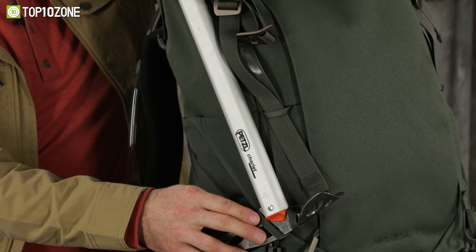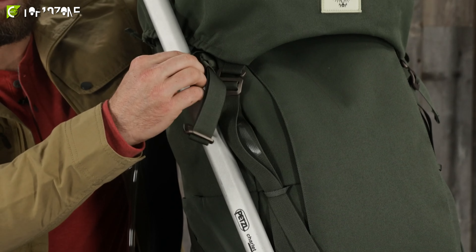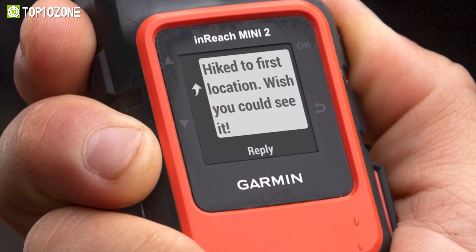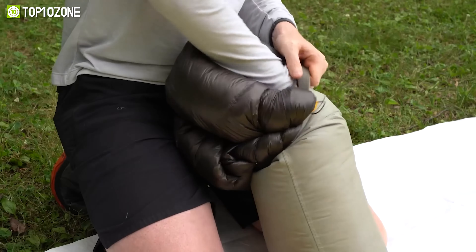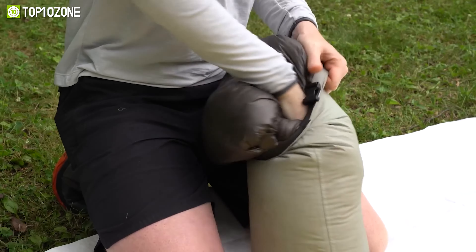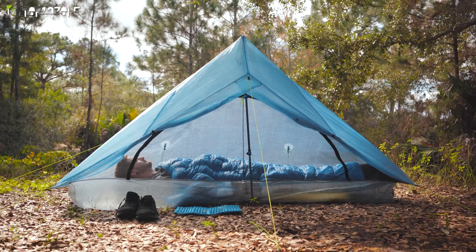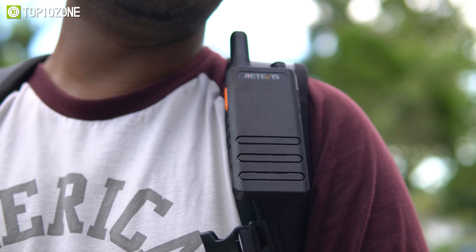Whether you're a beginner or a seasoned backpacker, you'll find something in this video that will suit your needs and preferences. Because today, we're gonna take a look at the top 10 next level gear for backpacking that you must have to make your trips more comfortable, convenient and enjoyable. So without further ado, let's get started.